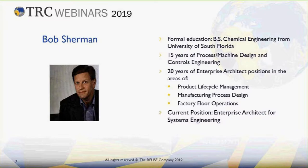Now let me introduce you to the presenter. Bob Sherman is a chemical engineer from the University of South Florida. He has 15 years of experience in process and machine design and controls engineering, and then has been working for 20 years as an enterprise architect in areas of product lifecycle management, manufacturing process design and factory floor operations. Now he's an enterprise architect for systems engineering at Procter & Gamble. So let's start with the webinar called "Burn the Boats: Truly Integrating Requirements and Systems Models."